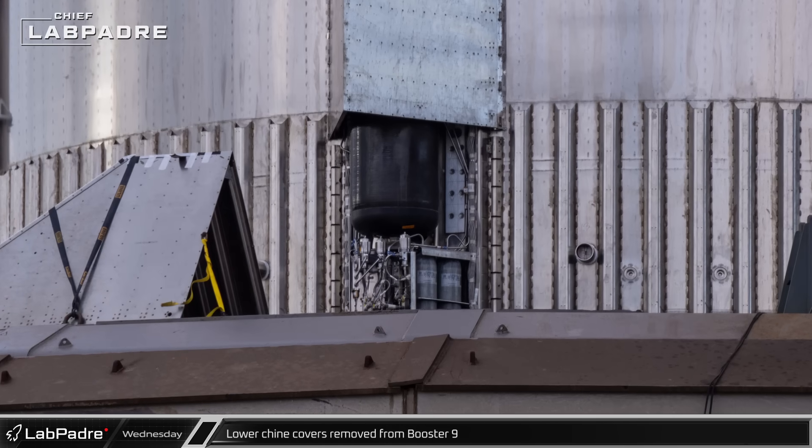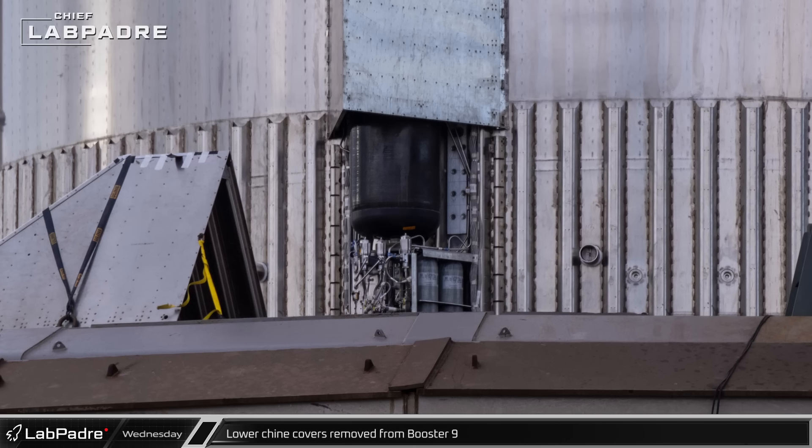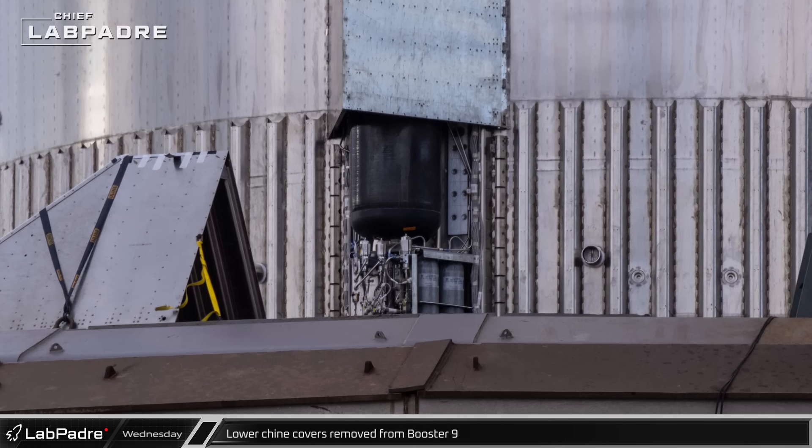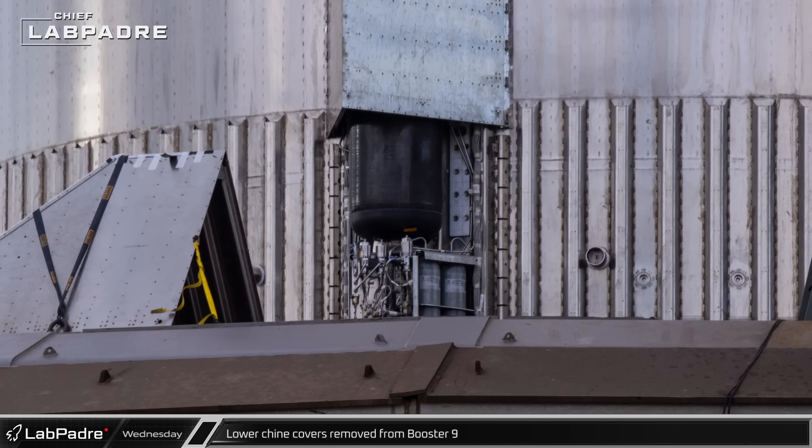The lower chine covers were removed on Booster 9, exposing the high pressure gas handling equipment that supplies spin start gases for the turbo pumps on the 13 inner engines. The covers were reinstalled on Thursday.